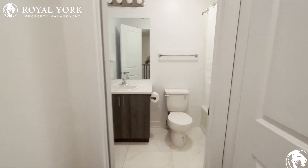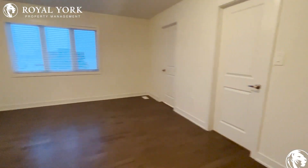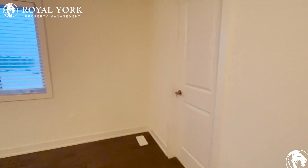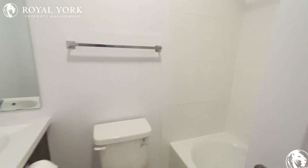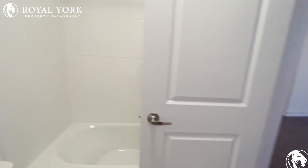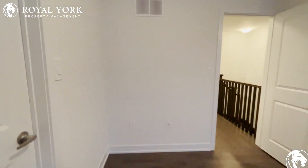New bathrooms. And a gorgeous master. Huge walk-in closet.